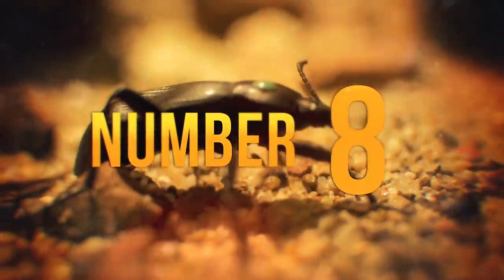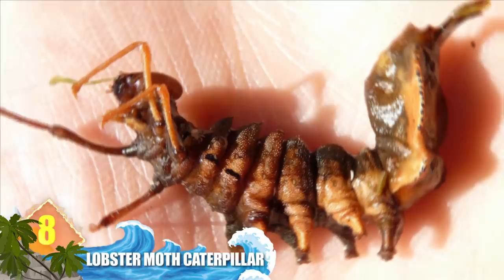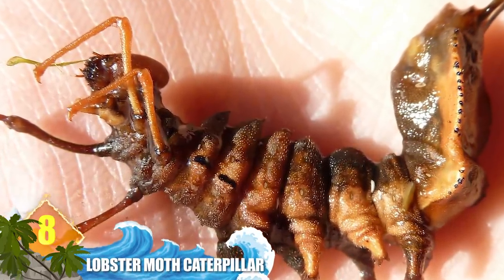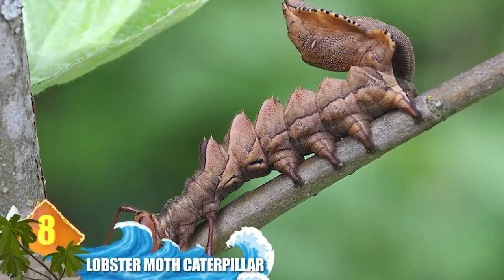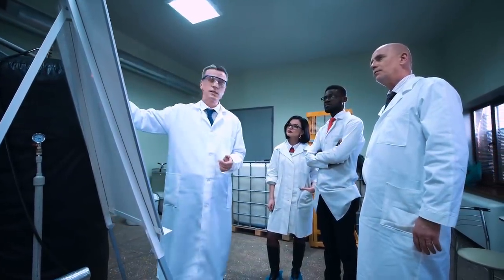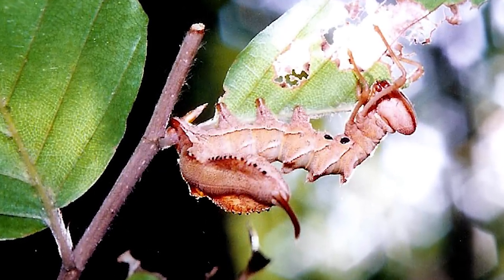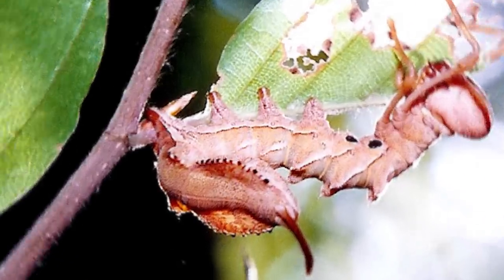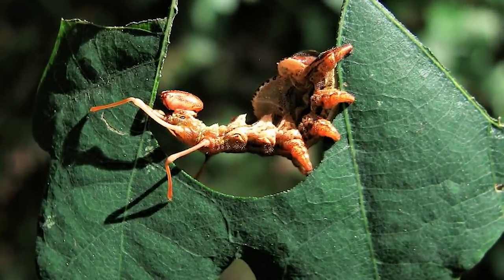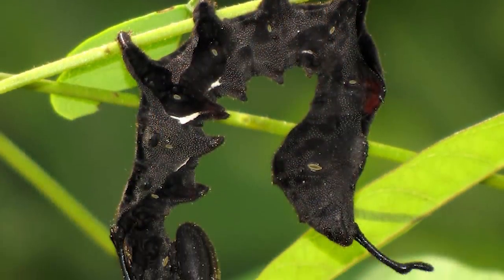Number 8: Lobster Moth Caterpillar. Fully grown, these moths don't really resemble lobsters — the crustacean reference is inspired by the caterpillar's external form. The forelegs resemble claws, while the body twists back upon itself, not unlike a lobster's tail. Some experts claim the caterpillar's appearance is meant to evoke the image of a small spider or an ant. If the larva is disturbed, it will start wriggling about violently, much as a wounded ant would do. They can grow more than two and a half inches (70 millimetres) long.